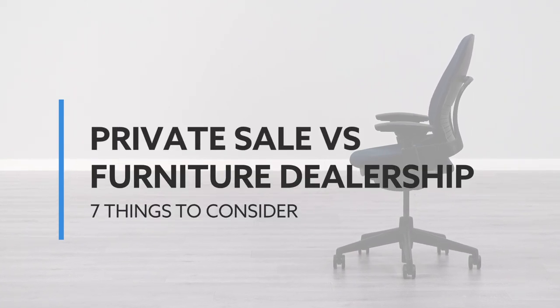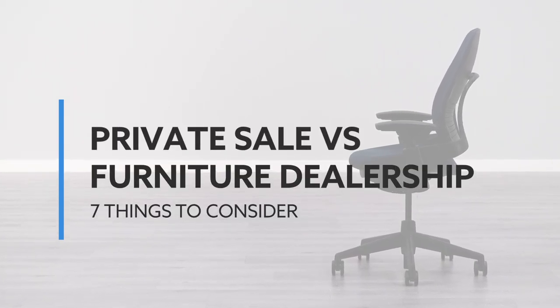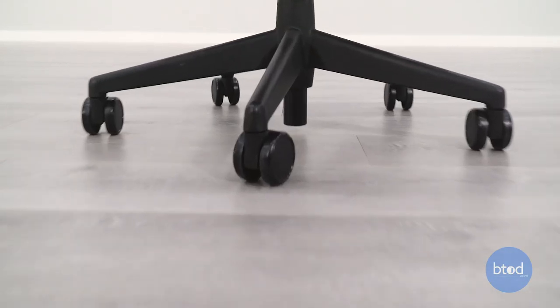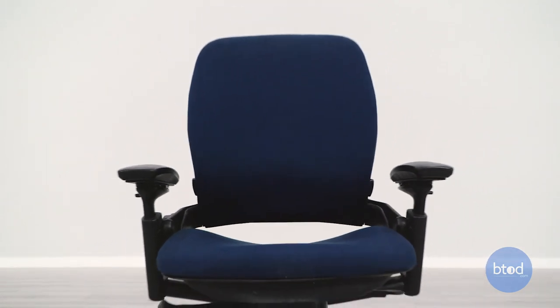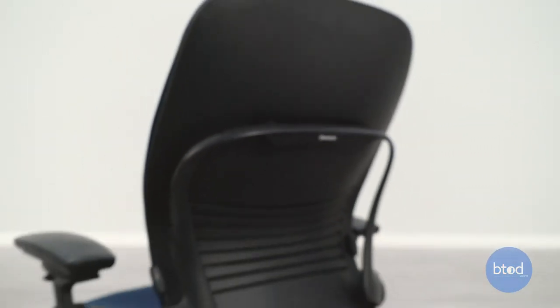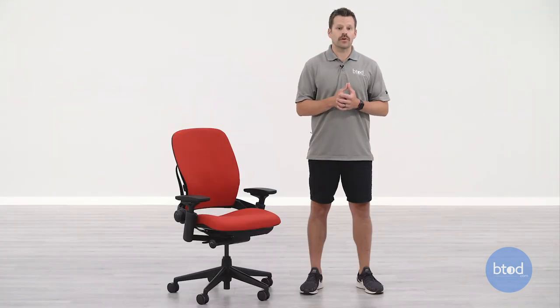There are two ways to buy a Steelcase Leap V2 online: through private sale or through a company like a furniture dealership. Buying through private sale means buying from an individual, which can potentially save you money, but the chair will not come with a warranty as Steelcase's warranty is non-transferable. Alternatively, buying from a company or furniture dealership could give you some type of warranty, but the range of warranties and guarantees is wide and they're not always cheap to act upon.